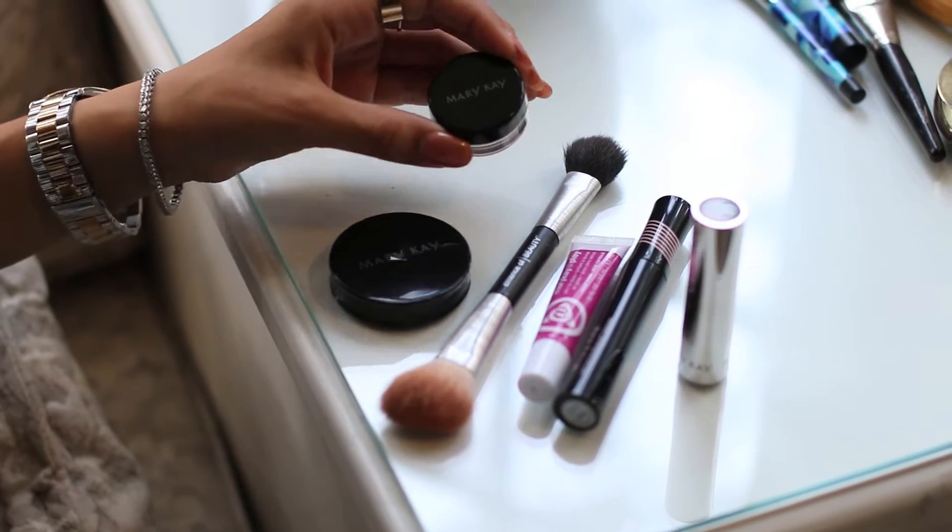This part's optional, but I added a touch of cream eye color in Beech Blonde to my tear ducts to put a little sparkle in my eye.